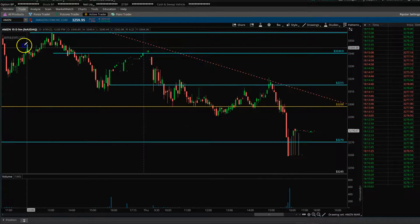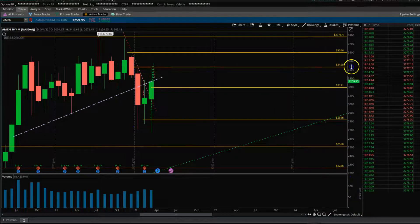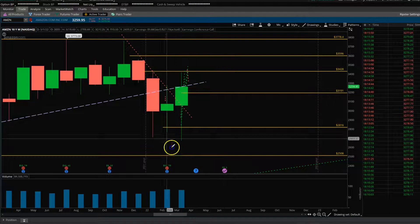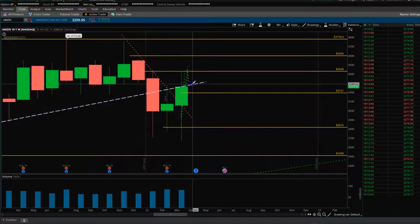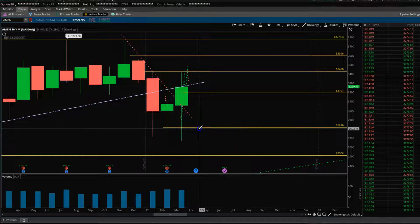Going into tomorrow we'll see what happens — I'll update the levels tonight and share in the morning. The monthly bar for Amazon doesn't look bad at all, it's actually bullish. We have three bottom wicks on the monthly bars, which usually means buying pressure. But now it needs to get above 3428 to break out above this three-month range.